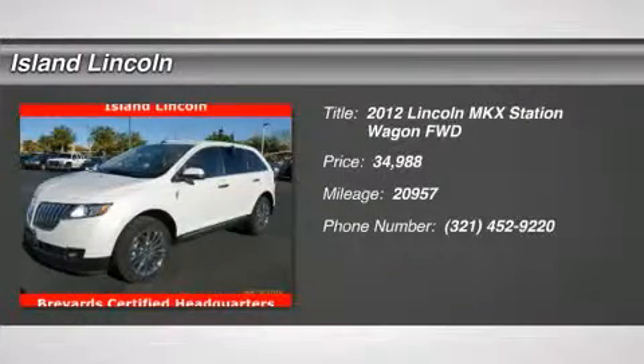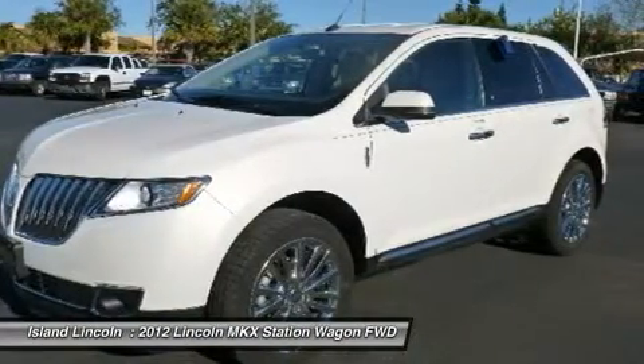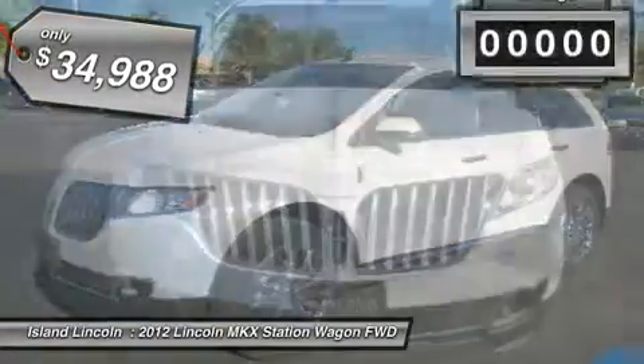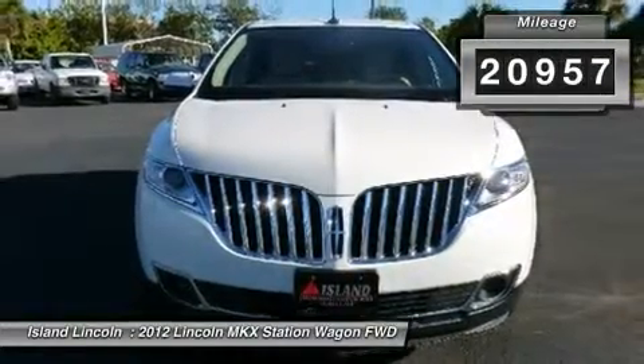Sophisticated, smart, and stylish, this 2012 Lincoln MKX is a meticulous collaboration between pleasantness and polish. With the GAS V6 3.7L 227 engine powering this automatic transmission, this ride is an intoxicating mix of precision and allure.